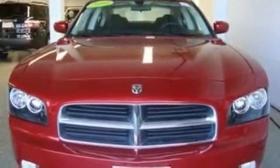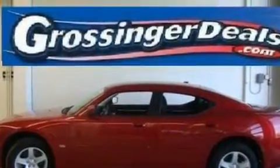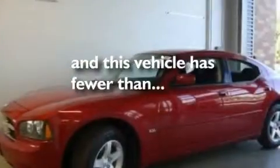Additional features include a power driver's seat, cruise control, satellite radio, aluminum wheels, a security system, fog lamps, a low tire pressure indicator, and heater vents for rear seat passengers. This vehicle has fewer than 28,000 miles on the odometer.